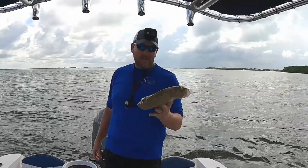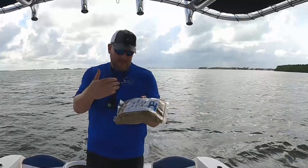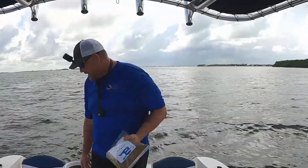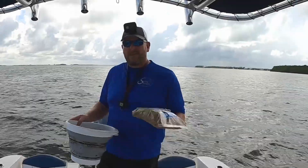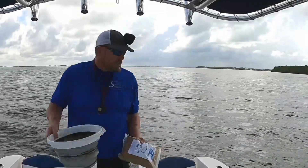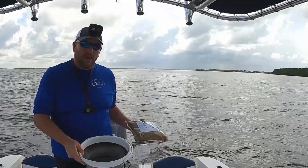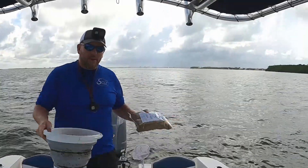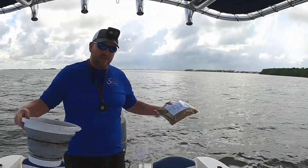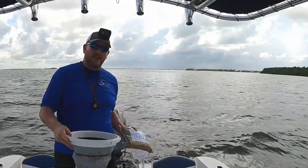Another technique is getting the bait to come to you using chum. Basically you take some bait chum — sand and chum mixed together — put a little water in a bucket, make it into snowball-sized balls, and chuck a couple of them nearby. Let it sit for a few minutes to let the fish come to it, then throw your net right on top of them.